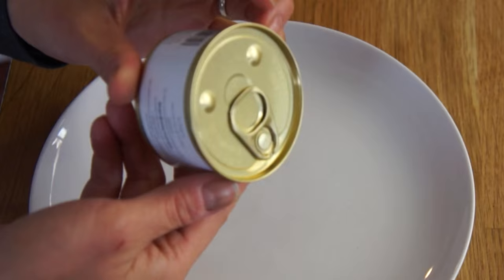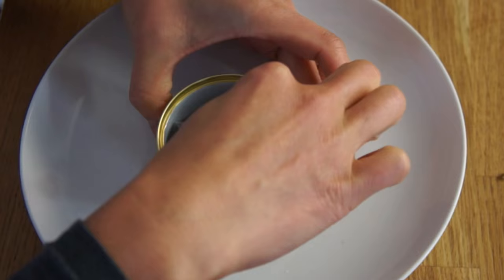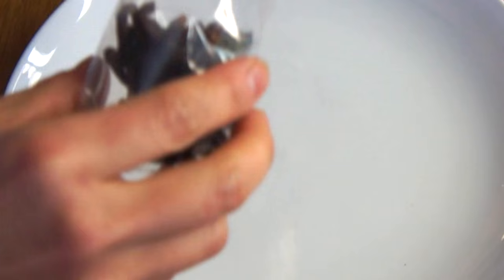So zebra tarantula comes in a little tin, and yeah, let's see what it's like. Arachnid-eating! Okay, so Mr. Tarantula comes double-bagged. He has a strong smell. It smells kind of fishy, a little bit like dried mushrooms — a lot like dried mushrooms, actually. Not exactly unpleasant.